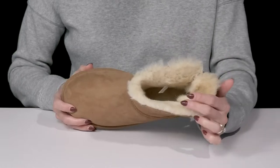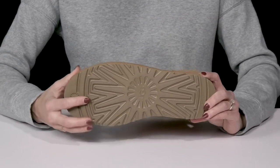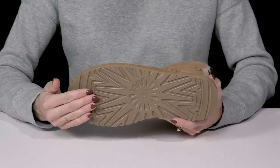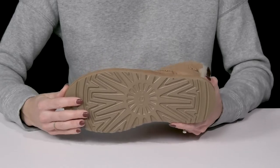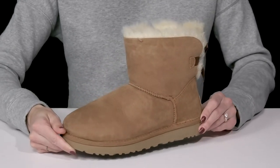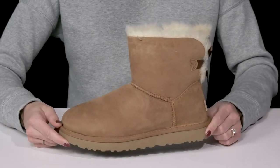Plus it adds some cushioning on the footbed. They sit on top of the tread light outsole that's going to give you great traction, durability, cushioning, and flexibility for all-day wear. These are going to look really cute when you style them with a faux fur jacket and your favorite denim jeans.